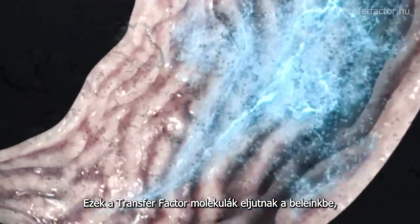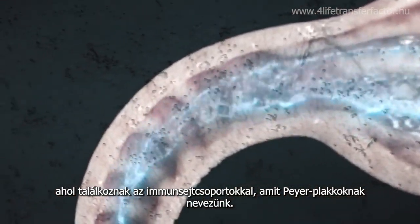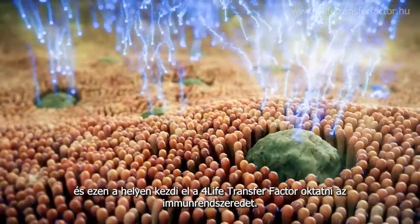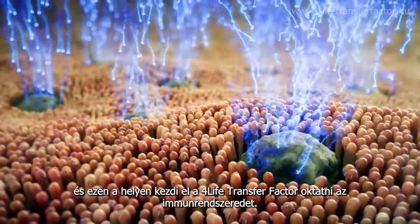The transfer factor molecules enter the intestines, where they encounter groups of immune cells called Peyer's patches. Peyer's patches are concentrated centers of immune cells, and this is where 4Life Transfer Factor begins educating your immune system.